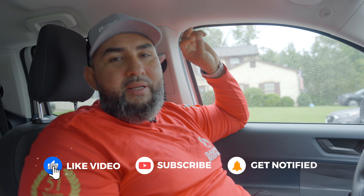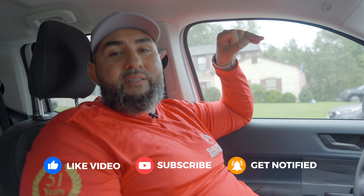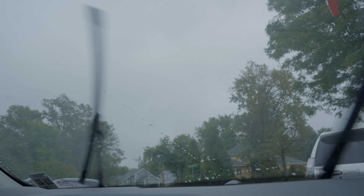Welcome back to another video. Today is Monday. It's been raining for the past three days — it rained Saturday, it rained Sunday, and it's raining now. So what happens when it rains? A lot of leaks. This is a previous customer. We did a repair already and she called us back. So let's go find where it's leaking from.